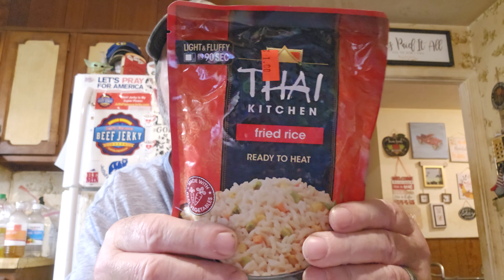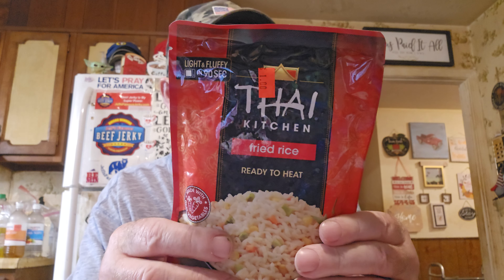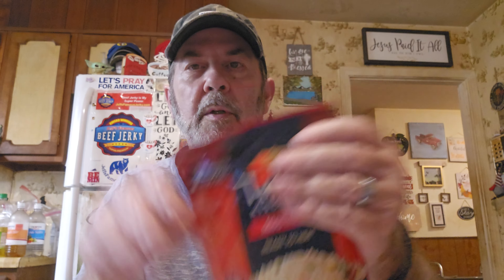We tried some of this Thai Kitchen fried rice and it's really, really good. It's only a dollar. You put it in the microwave for 90 seconds — tear it about halfway through — and it's done. We got two of them. They were out last time, and they still had the coconut rice but we hadn't tried that one yet, so we didn't get more of it before we try it.